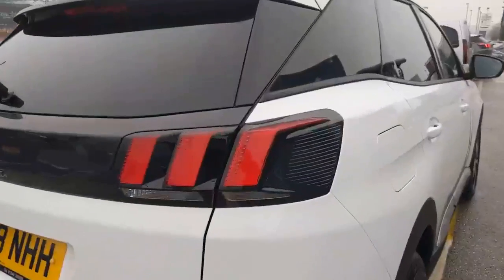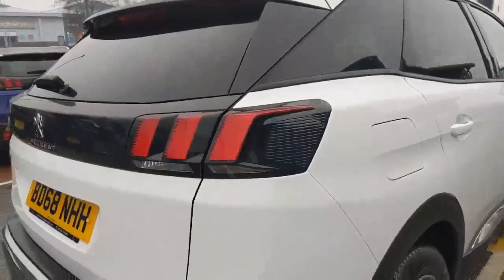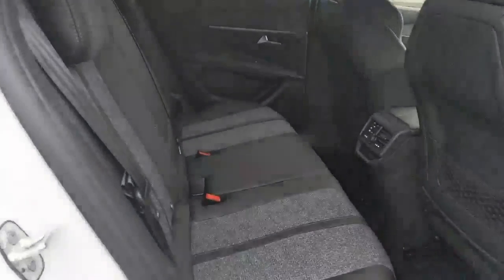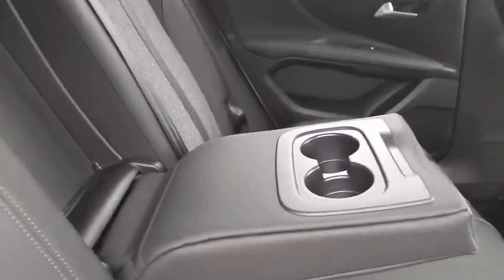The iconic rear 3D LED lights. And just to take you into the back, it comes with a beautiful part leather trim and cloth effect, and you've also got the ski inserts and the armrest in the centre as well with cupholders.